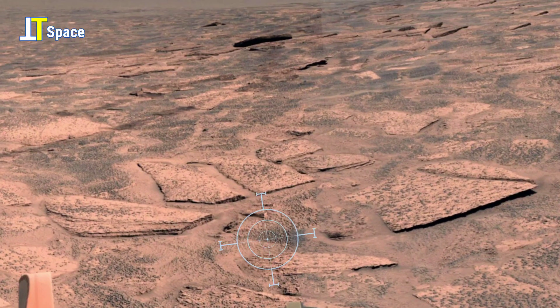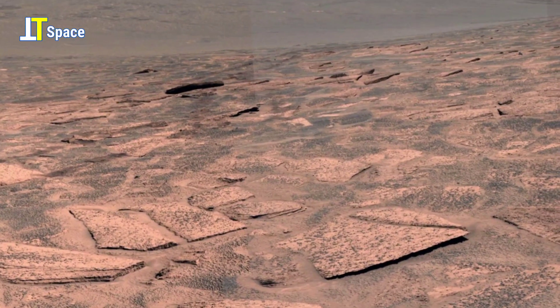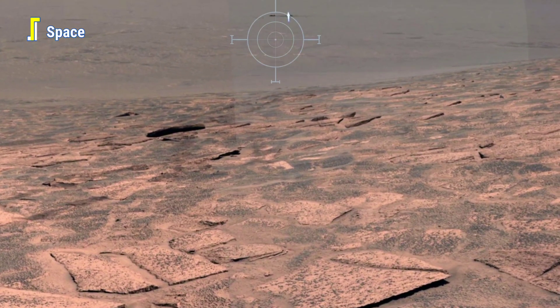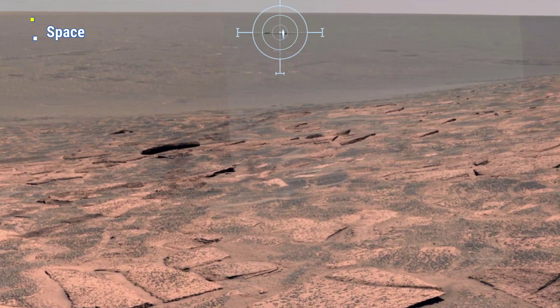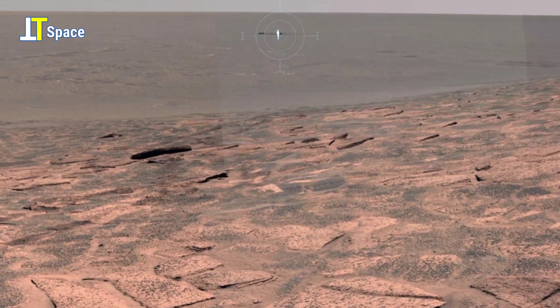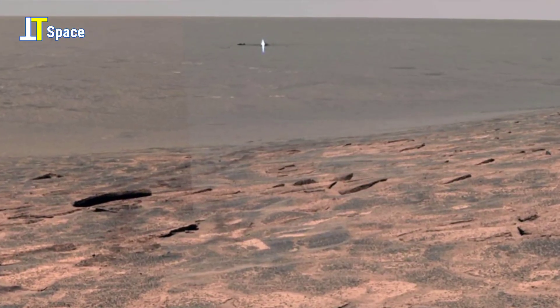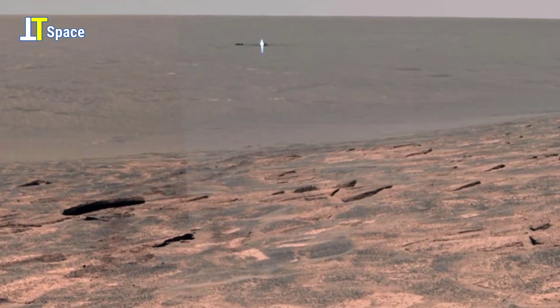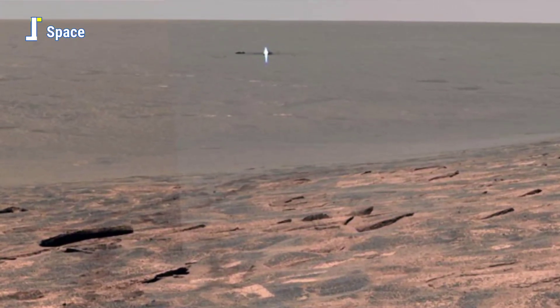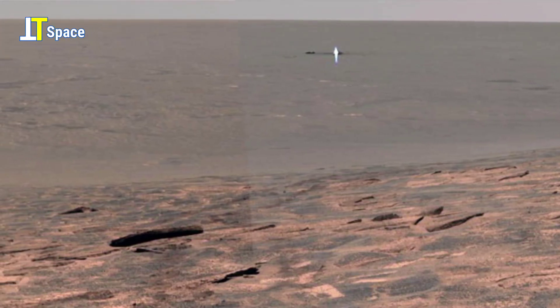Far across the Martian horizon, NASA's Mars Exploration Rover captured a strange glowing object. It doesn't look like the surrounding rocks; it doesn't belong to the barren landscape. Is it a mysterious structure? A sign of something unexpected? This frame raises questions no one can ignore.